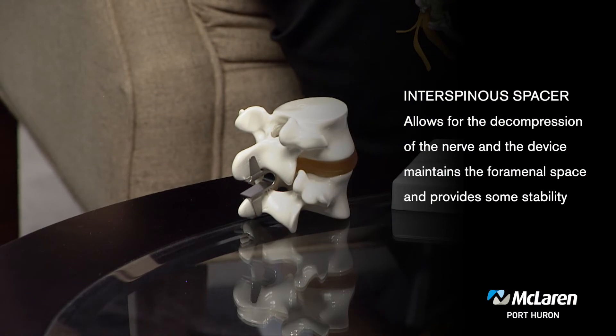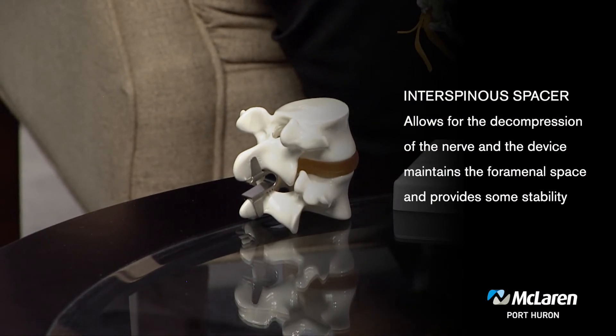We have come a long way in treating this condition. The age-old treatment is still decompression for the nerves — if there's pressure on the nerves, we need to take it off. One approach is something called an interspinous spacer. This device allows us to do a decompression and then place a device that holds open the foramen, maintaining stability within the spine while allowing the nerves to flow freely.